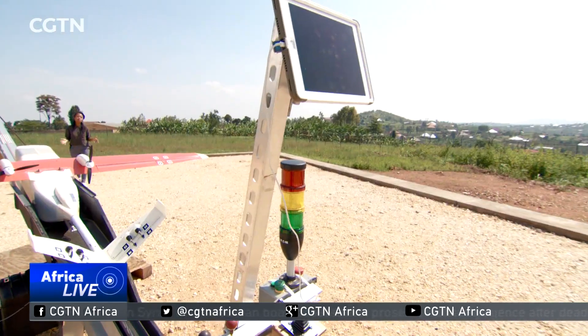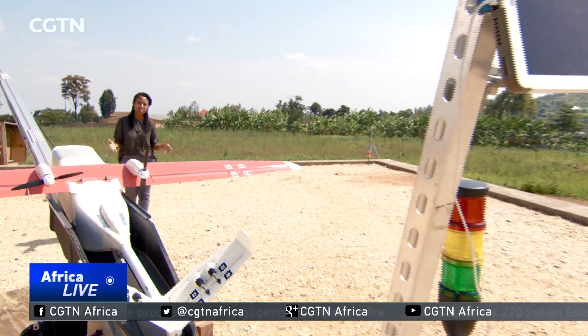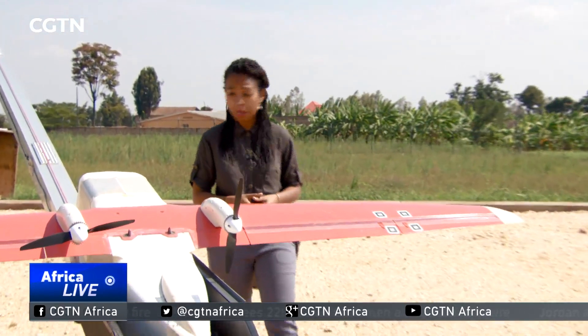Currently, Zipline is only contracted to deliver blood. But the Rwandan government is keen to expand on this kind of service delivery. And soon we may be seeing drones like these delivering other key emergency medical products such as anti-venoms and vaccines across the country. Maria Galang, CGTN, Mohanga, Rwanda.